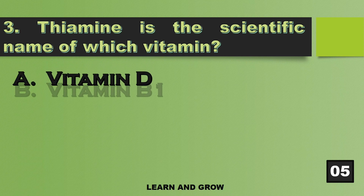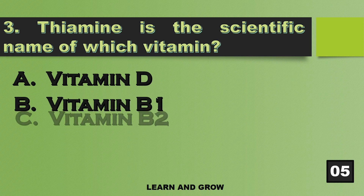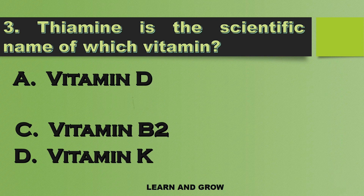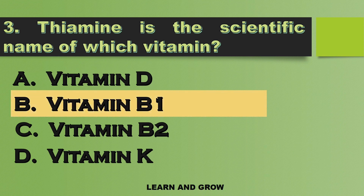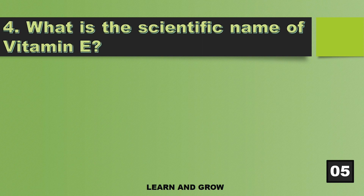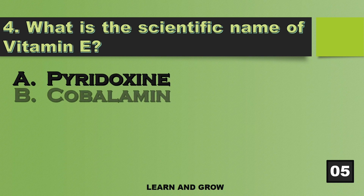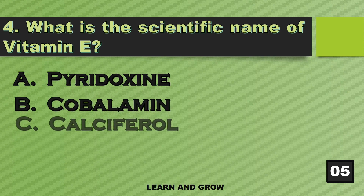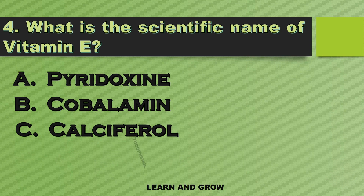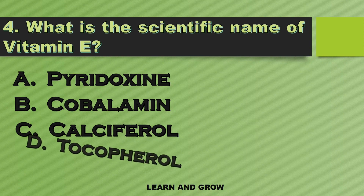What is the scientific name of Vitamin E? The scientific name of Vitamin E is Tocopherol.